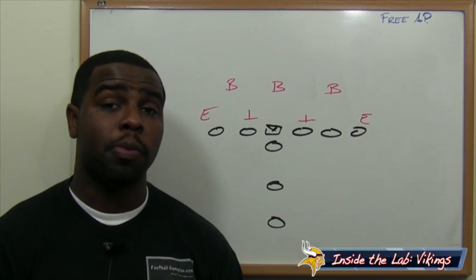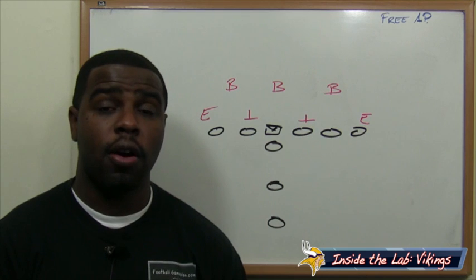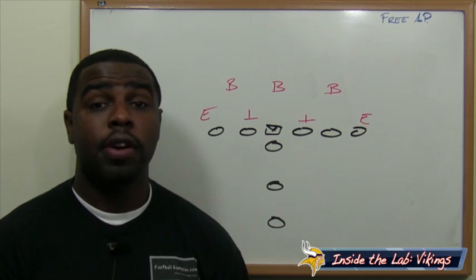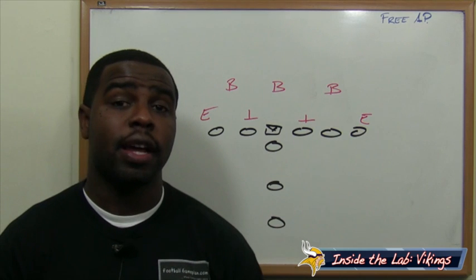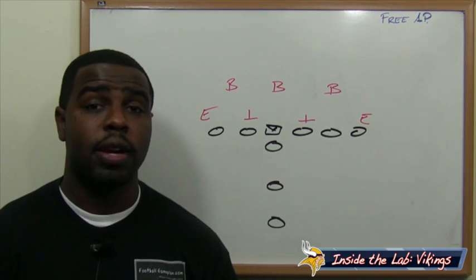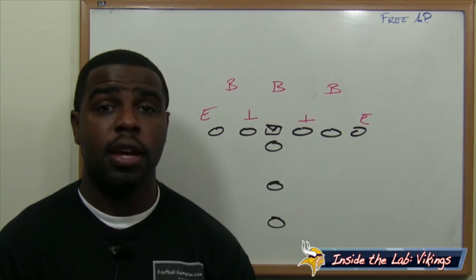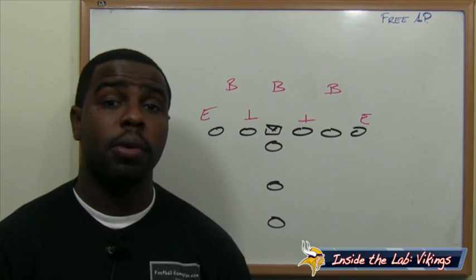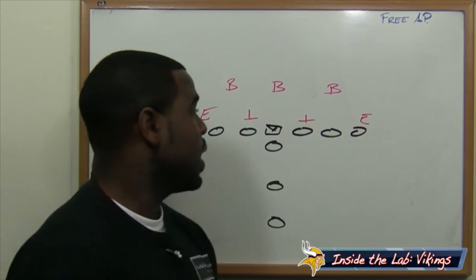The Minnesota Vikings love to run the power play — when you have two offensive linemen, either two guards, or a guard and a tackle, or even a guard and a fullback heading play side to the point of attack to run the football. The Vikings run it successfully. This week versus the Carolina Panthers, they're facing a defense that loves to stunt with their defensive line and also with their linebackers. Here's how they can free AP and block it up front.